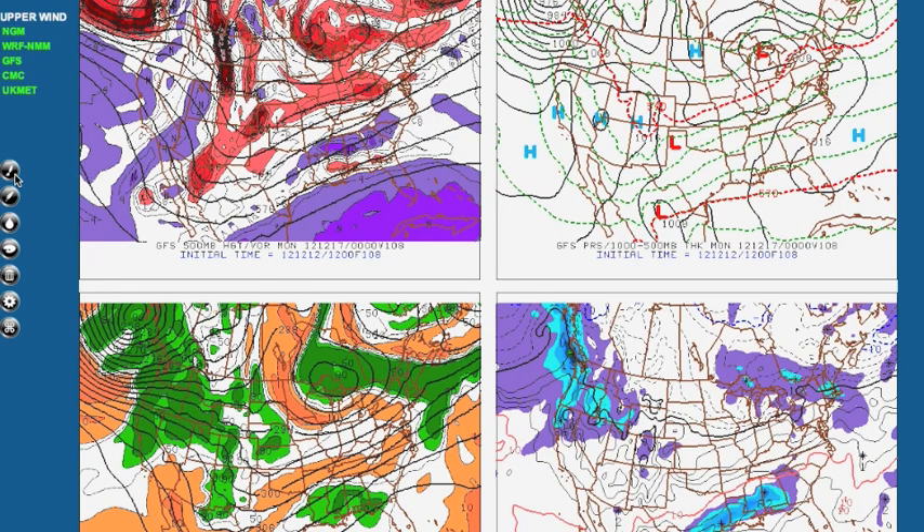Good afternoon, forecaster Zach Briscoe here at the Hazardous Weather Prediction Center taking a look at the models again this afternoon for the storm this weekend and then a potential major storm next week. We'll start off with the GFS.